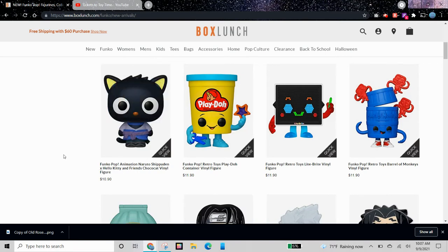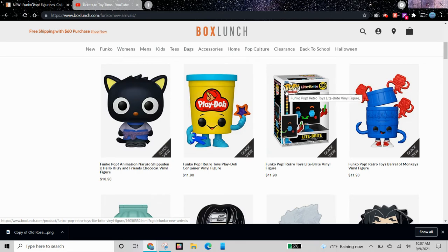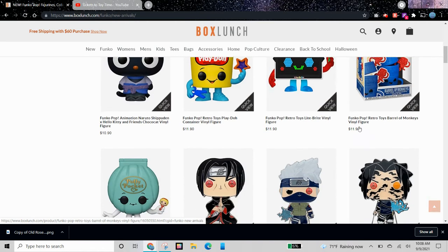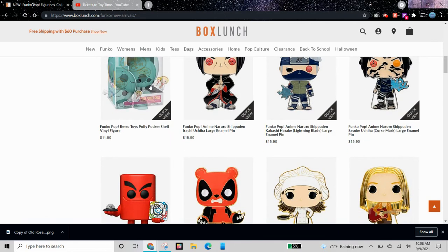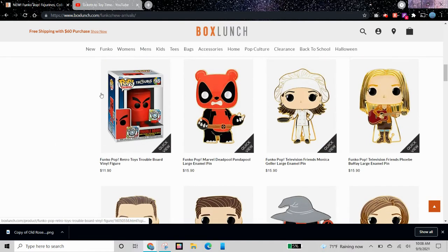Then we have a bunch of retro toys. We have a Play-Doh can or Play-Doh container. This is Pop Retro Toys 101 — I didn't even know they made that many retro toy Pops so far. We have Lightbrite, Barrel of Monkeys, Polly Pocket — I feel like this Pop looks a little bit creepy. Here is Trouble, and I think this one looks pretty cool. I'll probably be getting this once it goes on sale.